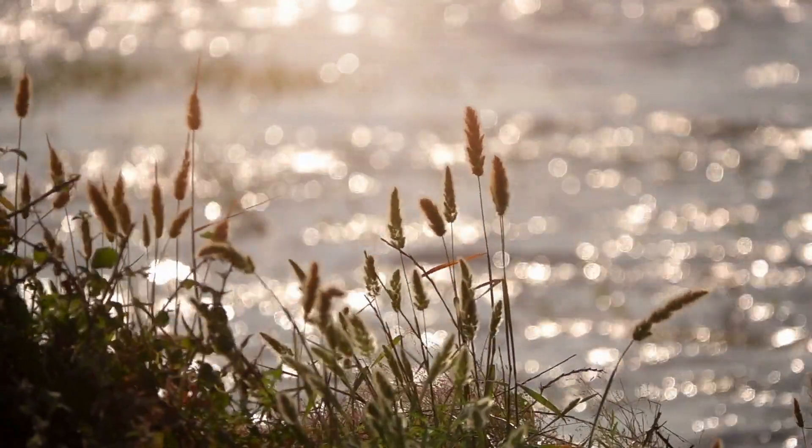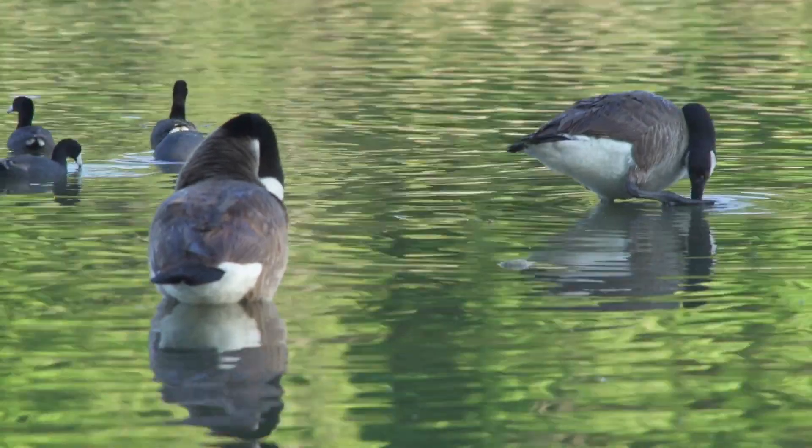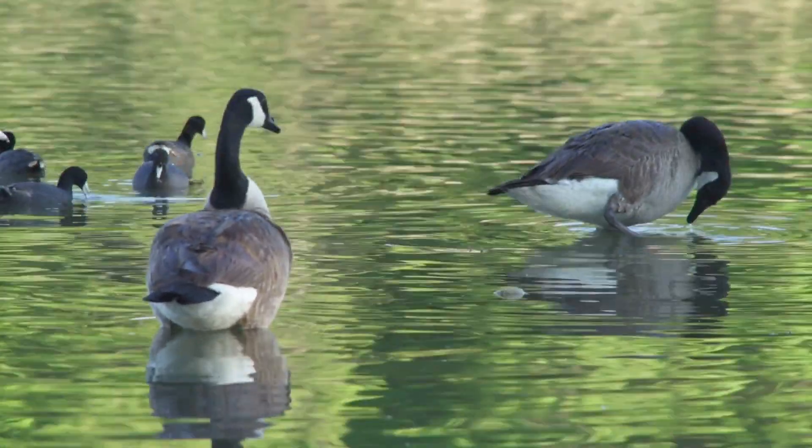If your cottage is located near a lake, chances are you could be using lake water as your source. However, lake water requires more extensive filtration due to its natural contaminants — think geese, fish, etc. A well-designed filtration system for lake water typically includes a combination of pre-filters, carbon filters, and a reverse osmosis system. This setup effectively removes all impurities, providing you with clean and safe drinking water.